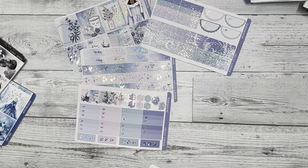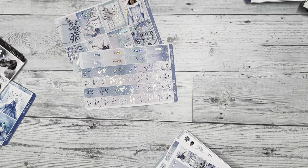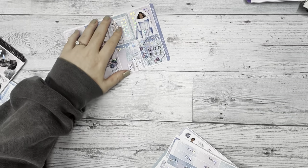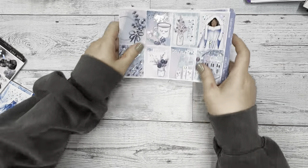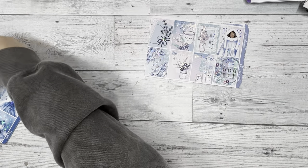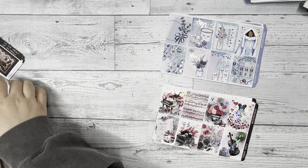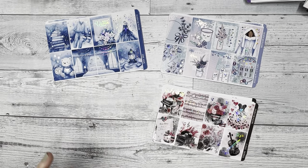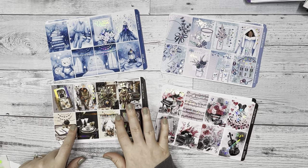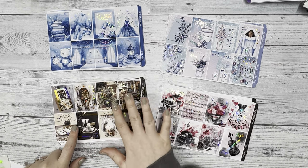So we have the four new releases for the sale, where you get 30% off if you use the code BF30 at checkout. We have Hello Winter, Love Songs, Dreams, and On the Prowl — which is the free kit if you spend a $50 minimum before shipping and after discounts.